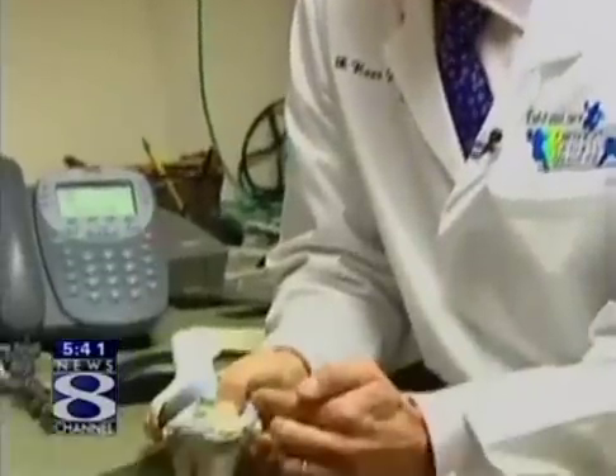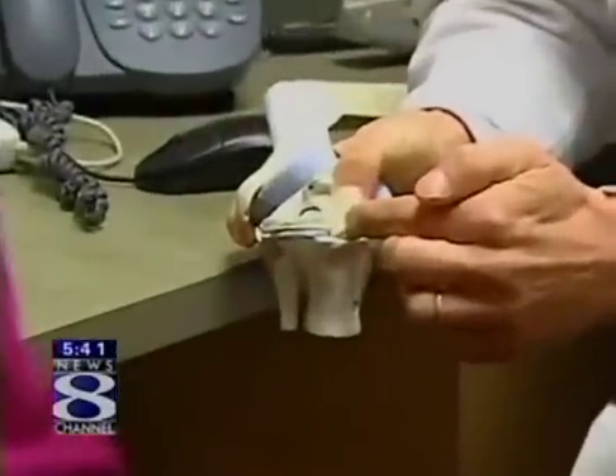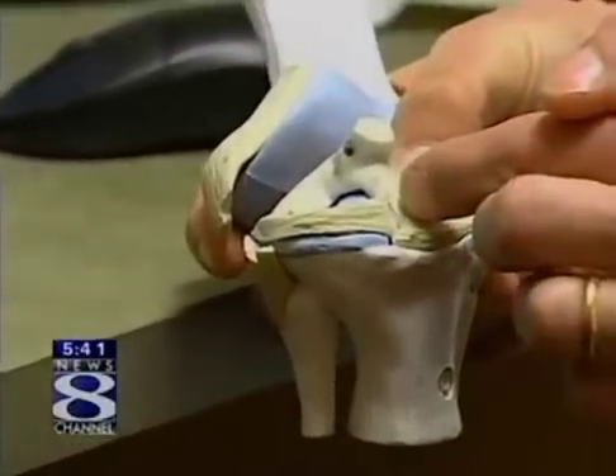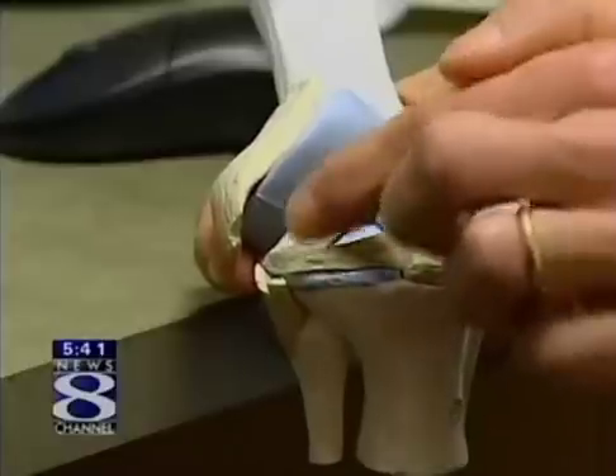So I create a little channel and I essentially take the almost virtually the same size meniscus and I thread it through a small slot that I create inside the knee. I slide the meniscus into the slot and then I sew it back down.